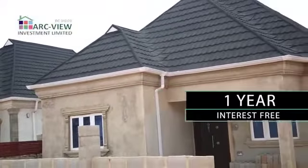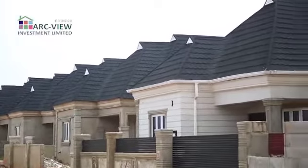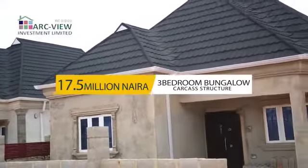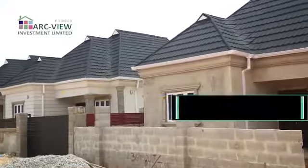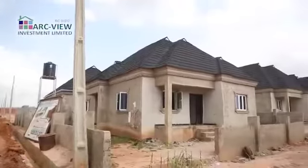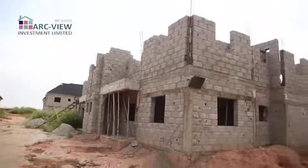The three bedroom bungalow comes with Gerard roofing, parapet — what you call facial concrete — guest toilet, all rooms ensuite, and ample parking space for 17.5 million naira. You can start with an initial deposit of 2.5 million naira and spread the balance over a period of 12 months interest-free. That's a three bedroom standard family home in this estate.